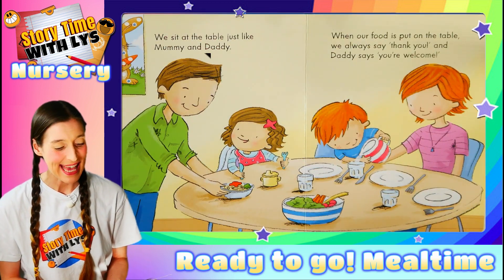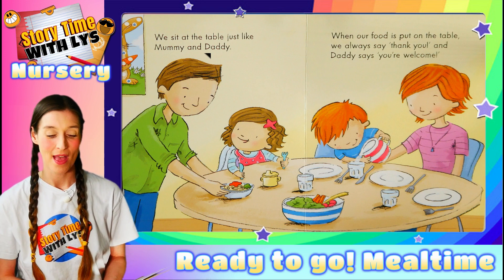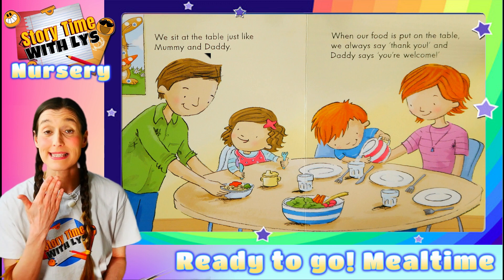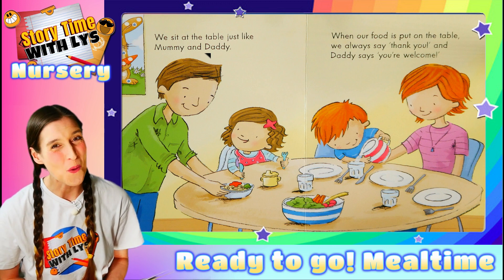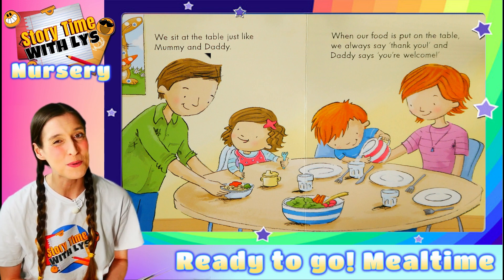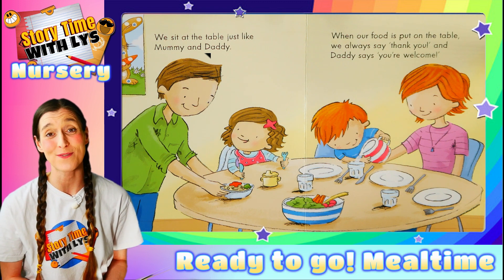We sit at the table just like mummy and daddy. When our food is put on the table, we always say thank you and daddy says you're welcome. Always use good manners, boys and girls. Very important to show that you appreciate what mummy and daddy does for you.